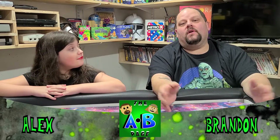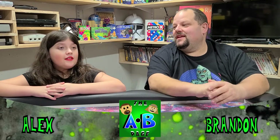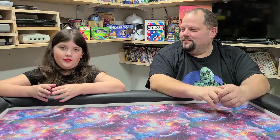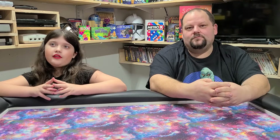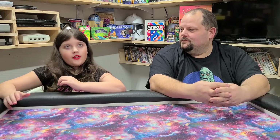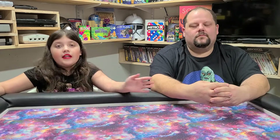Hey guys, we are back with another $10 thrift store challenge. Alex, what is the $10 thrift store challenge? So the $10 thrift store challenge is where we go to multiple thrift stores — let's say a Goodwill, maybe one at the Coast or St. Vinny's or something like that.